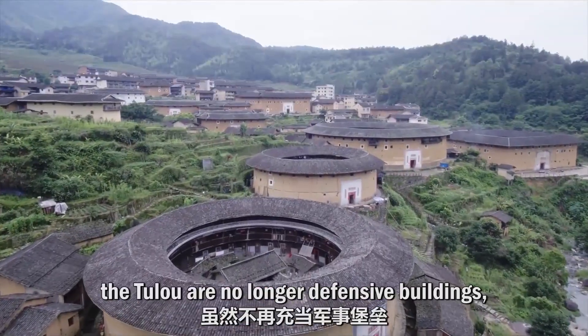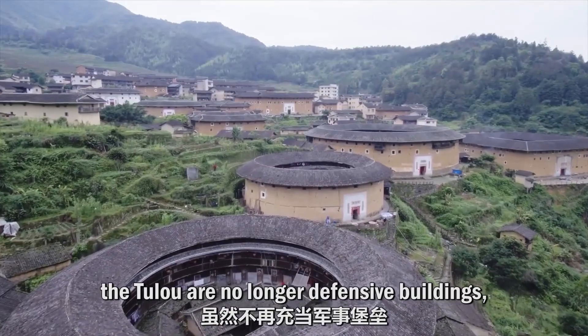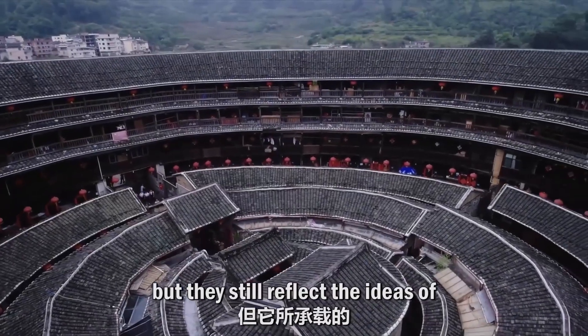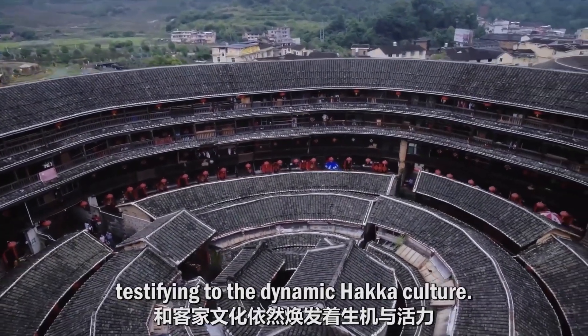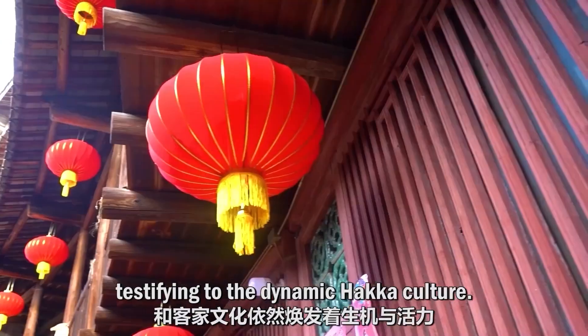Nowadays, the tulou are no longer defensive buildings, but they still reflect the ideas of harmony and collaboration of communal living, testifying to the dynamic Hakka culture.